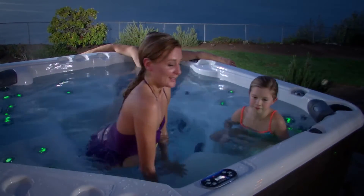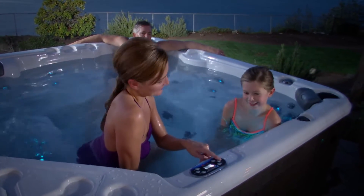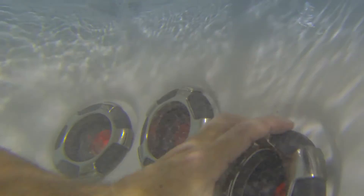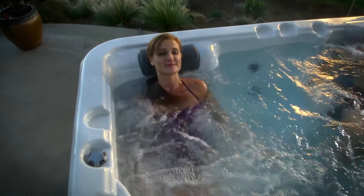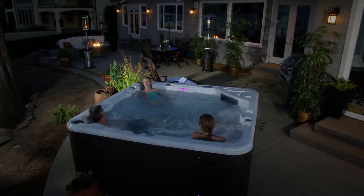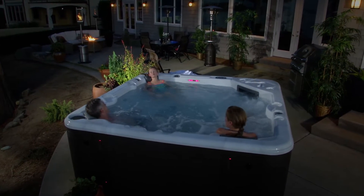The Starlight mood lighting therapy adds a beautiful ambiance to your hot tub experience. You can set the multicolored lighting to slowly transition between colors or set it to remain on one of the seven lustrous colors. Many of our hydrotherapy jets are illuminated by our multicolored LED lights, radiating a beautiful glow throughout the entire hot tub.